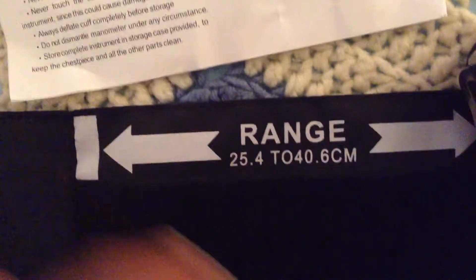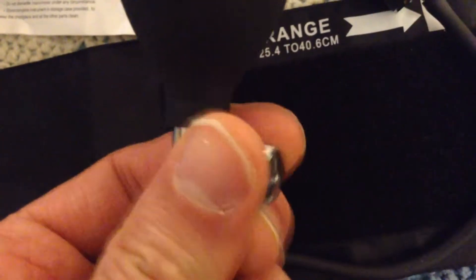Overall, this Santa Medical sphygmomanometer is a bargain, offering the accuracy and quality I expect from a medical device.